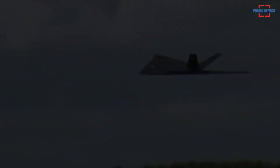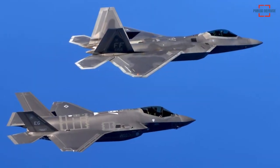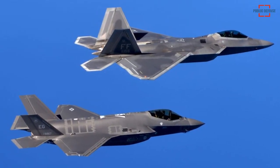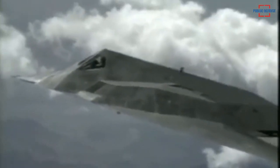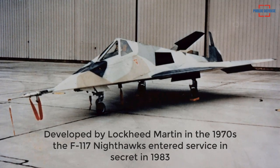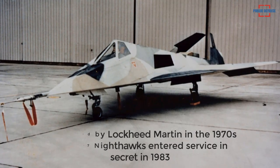Decades before the birth of the F-22 Raptors and F-35 Lightning II stealth fighter jets, Washington skies saw the flight of the first aircraft designed with stealth technology, the F-117 Nighthawk. Developed by Lockheed Martin in the 1970s in response to the U.S. needing an aircraft capable of striking high-value targets without detection, the F-117 Nighthawk entered service in secret in 1983.